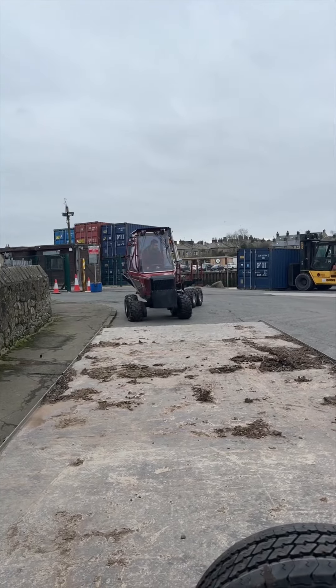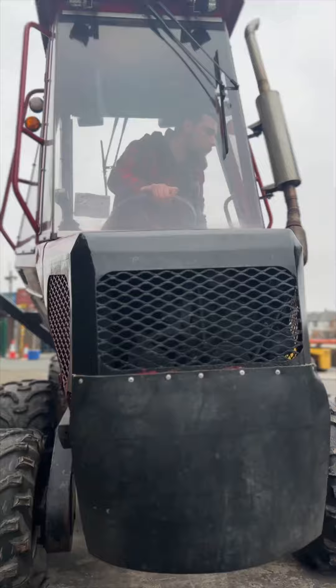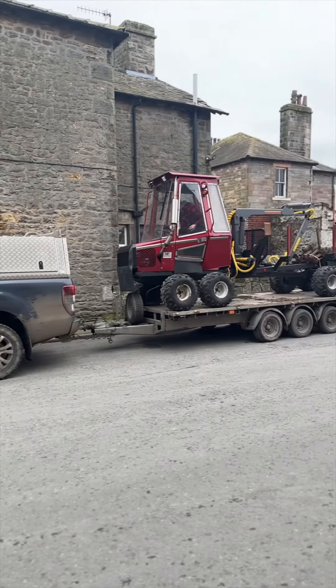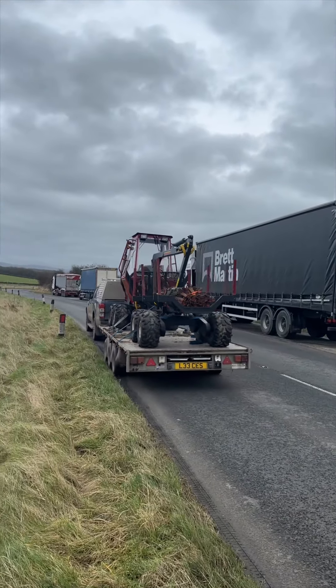We've brought our 16-foot triple axle trailer, which is just the right size for this machine. It just fits on nicely, and all we've got to do now is strap it off and away we go.